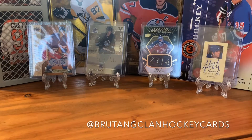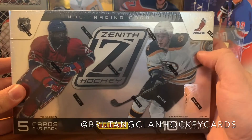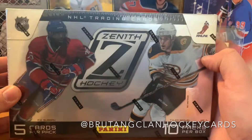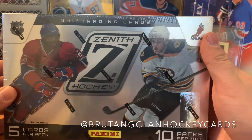Hey, what's up everybody, it's Brutal Clan here. Today I am breaking a box of 2010-2011 Zenith Hockey — 10 packs per box, five cards per pack. There are your two major rookies in this set right on the front.